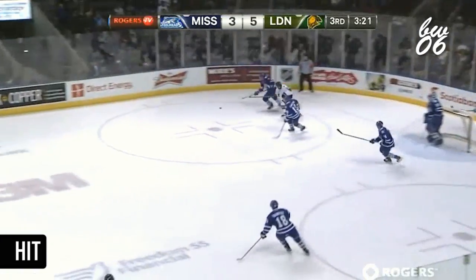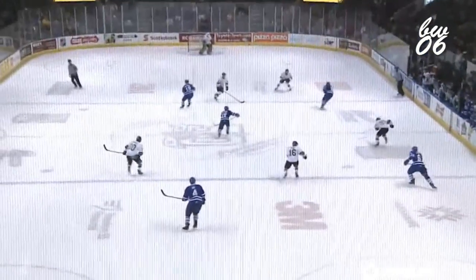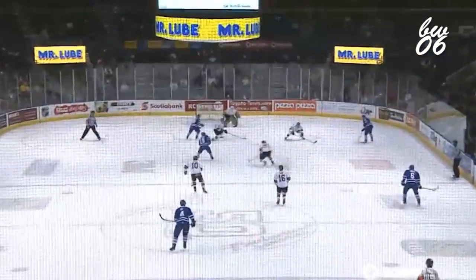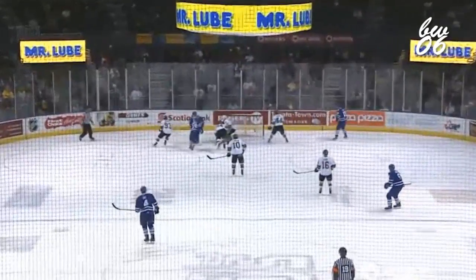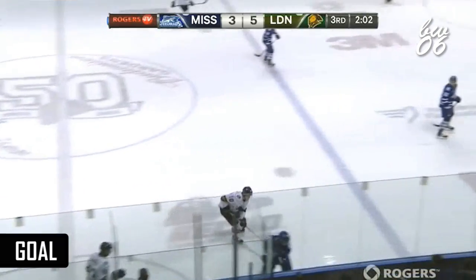Well, we've been all over Mitch Marner tonight for his offensive ability, but here's one of his defensive abilities right here. You can see this is an odd man rush shaping up for the Mississauga Steelheads, and look at Marner turn on another gear, and he's all the way back 200 feet to break that play up. Offense comes from the defensive zone. Mitch Marner lives it.